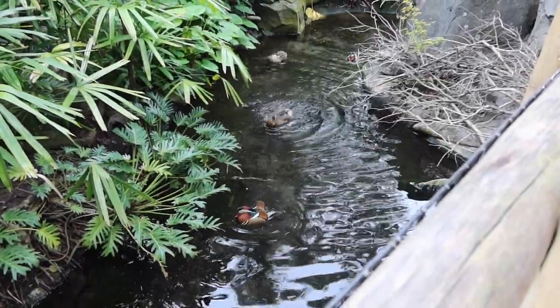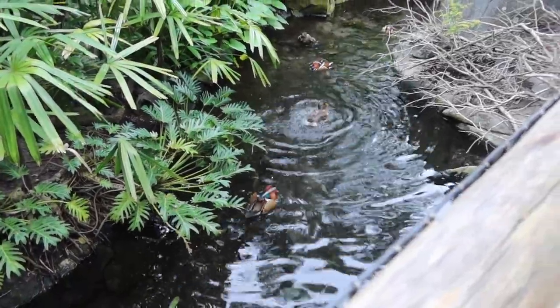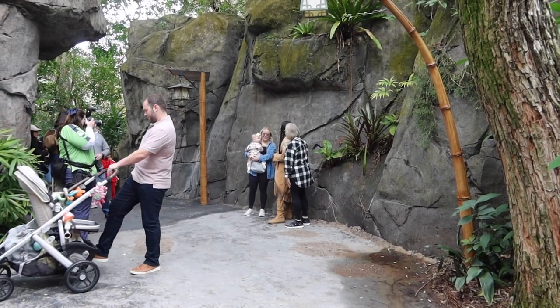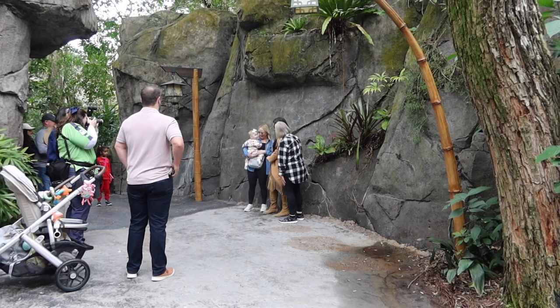Look at the pretty ducks. Oh look, here we have Pocahontas. She's standing out by the rocks doing pictures. So sweet.